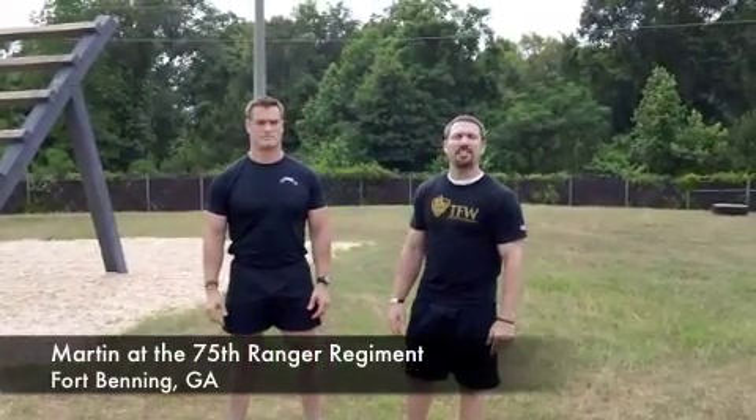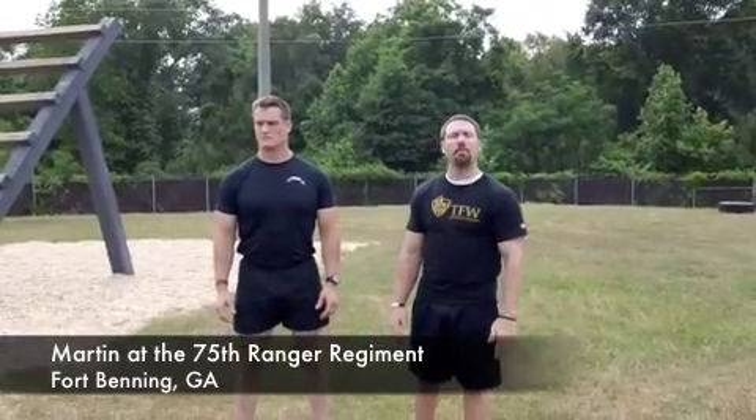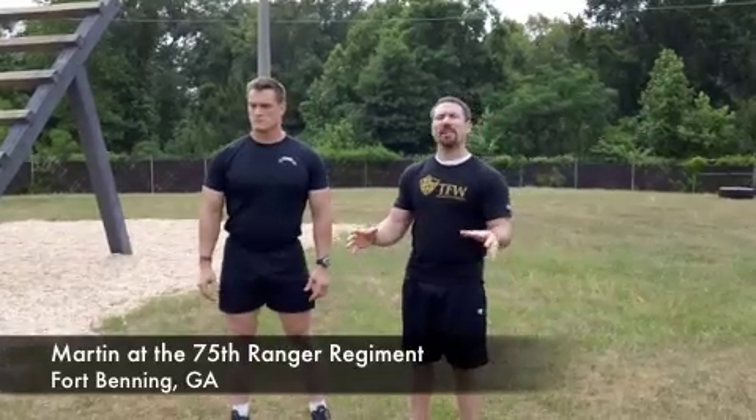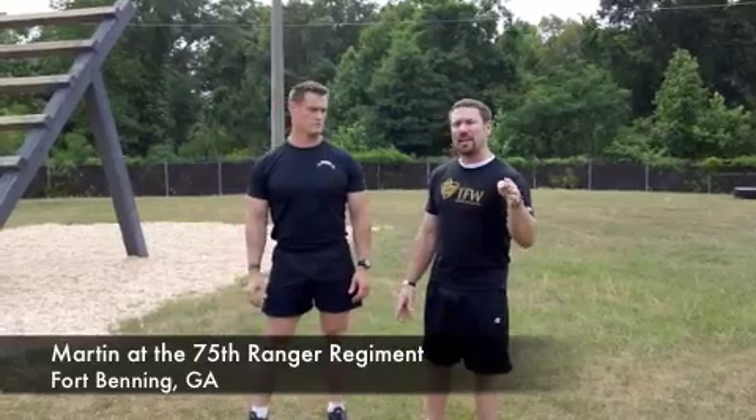Hey guys, it's Martin Rooney from TrainingForWarriors.com, and I am here at the 75th Ranger Regiment in Fort Benning, Georgia. I had the luxury to be invited down by the RAW program, which is the Ranger Athlete Warrior Program.